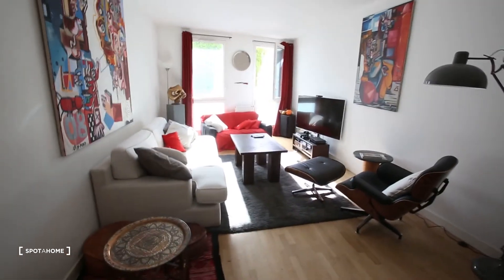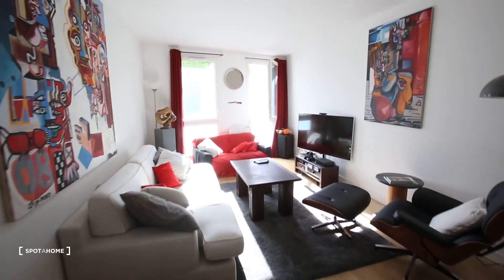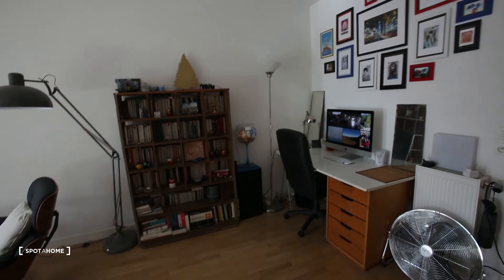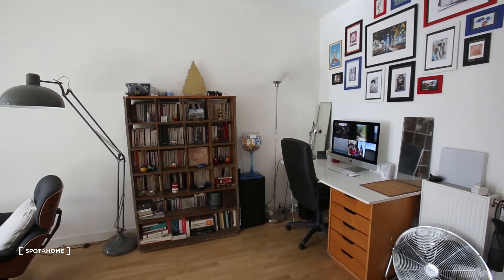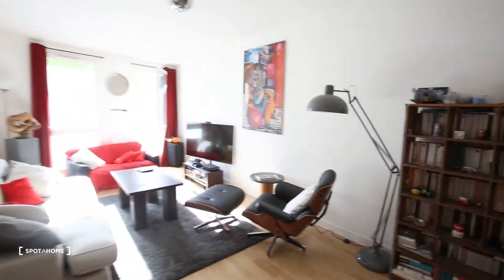We are just three minutes' walk from the metro Marché des Poissonniers, where you have metro lines 4 and 12, also going to the big train stations Montparnasse and Saint-Lazare. So as you could have seen, there is really everything in this apartment, it's really luminous and it's a really nice neighborhood. I hope to see you soon on Spada Home and maybe in this apartment — bye!